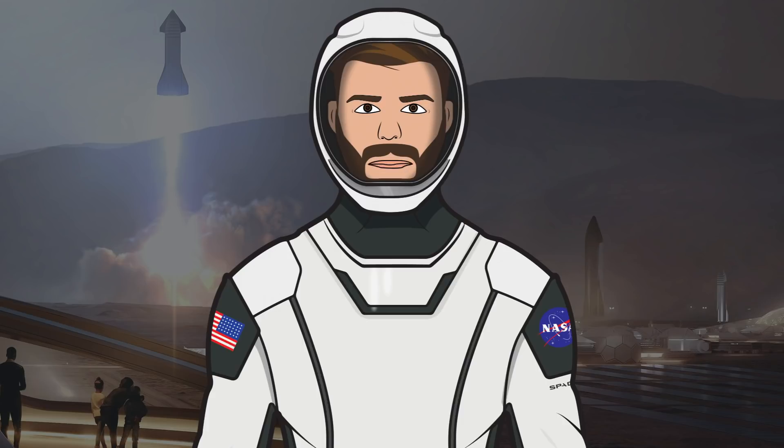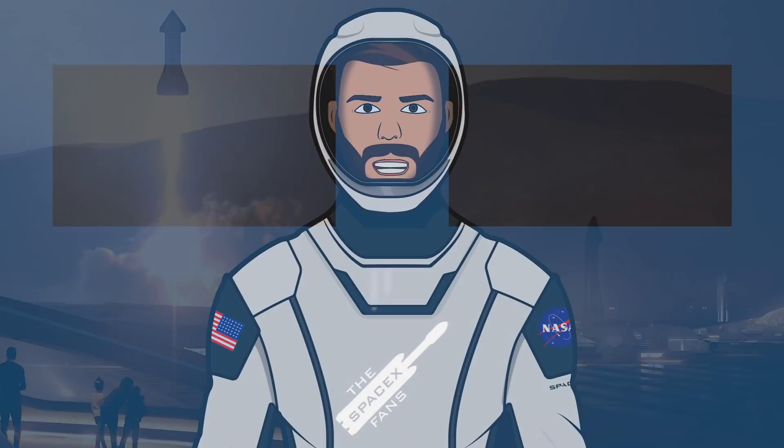That's it for this episode of The SpaceX Show. I hope you enjoyed the video — if you did, make sure to hit the like button and leave a comment down below. If you want to stay updated with SpaceX info, make sure to subscribe and press the bell icon to get notified when I upload. Thanks for watching and have a great day.